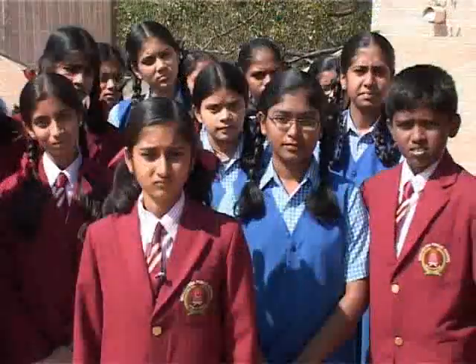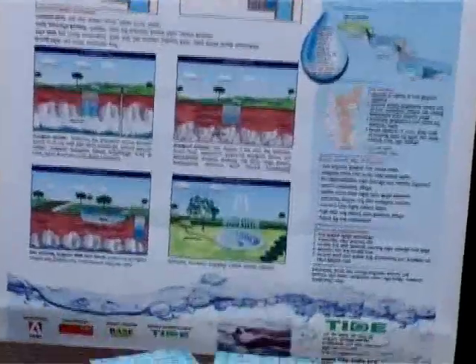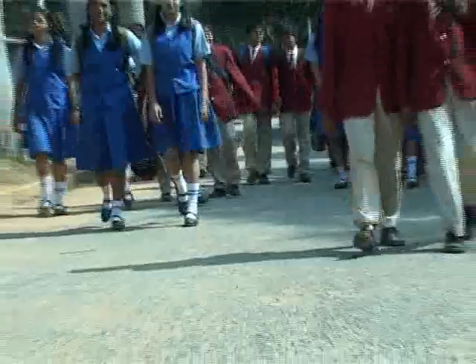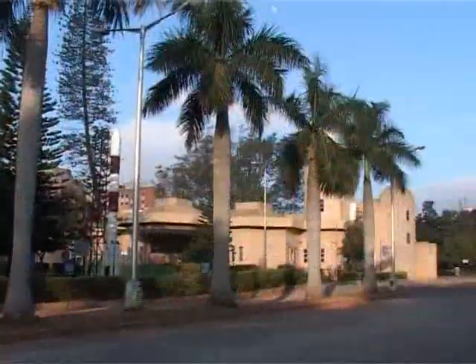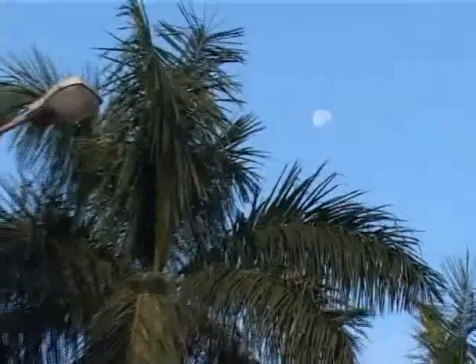I can see the light of learning and strength of determination on your faces. Take this knowledge and awareness with you and spread it to others too. Step forward to practice and propagate rainwater harvesting, like we have seen here in the premises of Jawaharlal Nehru Planetarium in the garden city of Bangalore.